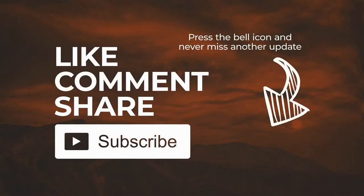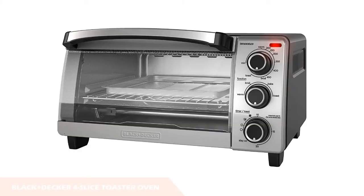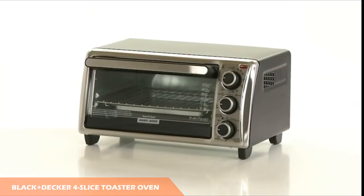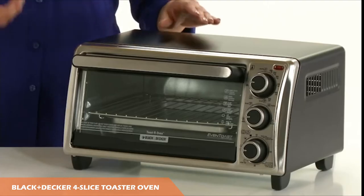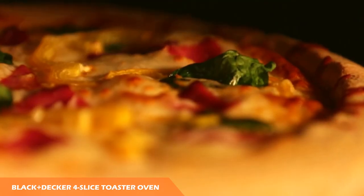Number five is the Black and Decker Four Slice Toaster Oven. If you're looking for a compact and budget-friendly toaster oven that can toast your bread and heat your pizza but you don't need an oven replacement, this one fits the bill. It can toast up to four slices of bread at a time and has space for a nine-inch pizza.